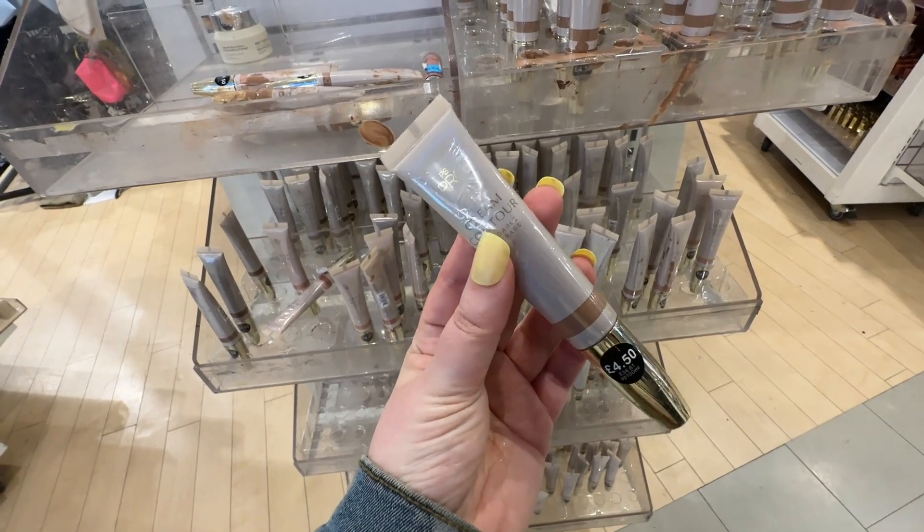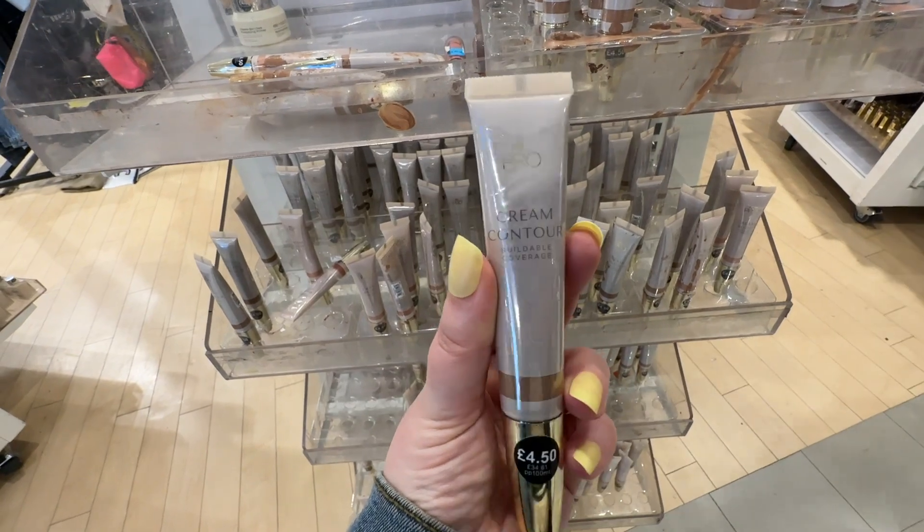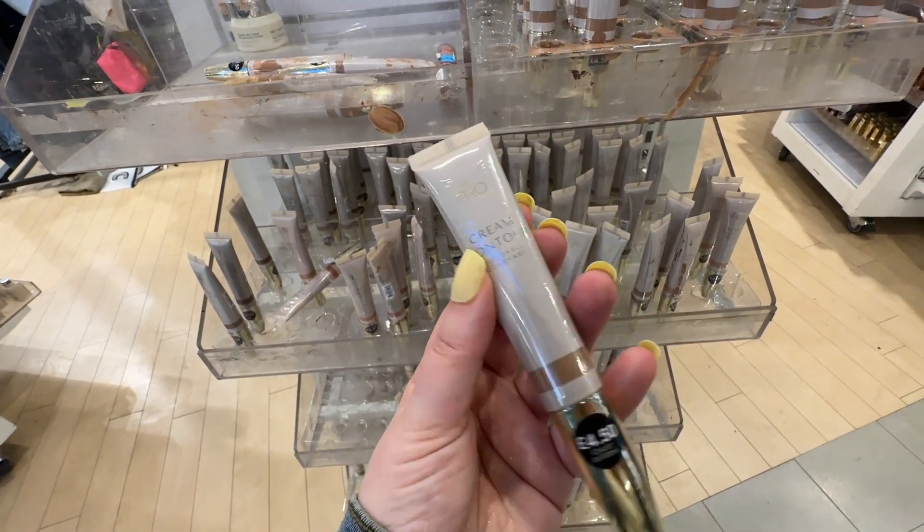They've done it — they've brought out a contour wand. This is going to be a dupe for the Charlotte Tilbury one. This is definitely going in my basket.